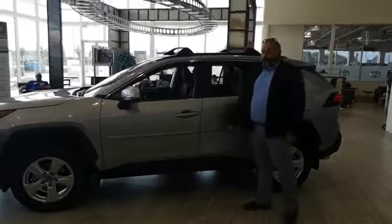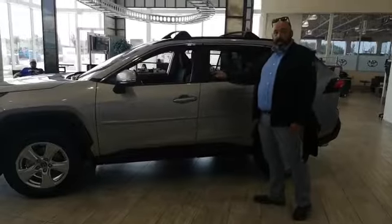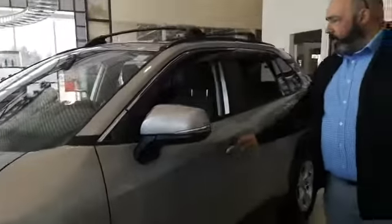Hey guys, going here at Gateway Toyota, standing here with this beautiful 2020 RAV4 XLE. We've got body-side moldings, we've got window visors, roof racks, beautiful silver color.